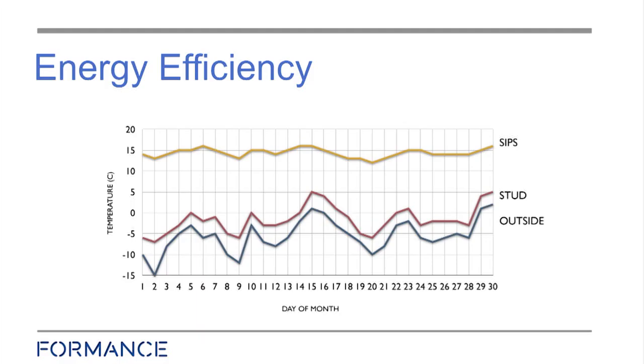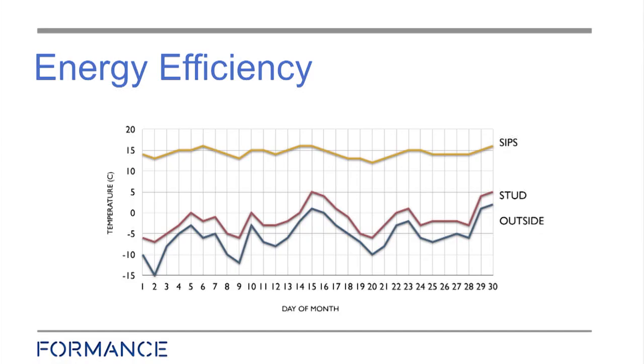Here we have energy efficiency — this was test number 2001 in the US. You've got the outside temperatures shown as the blue line along the bottom. You can see it gets quite cold at some point, down to minus 15, up to nearly plus 5.